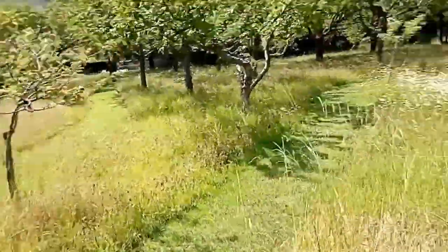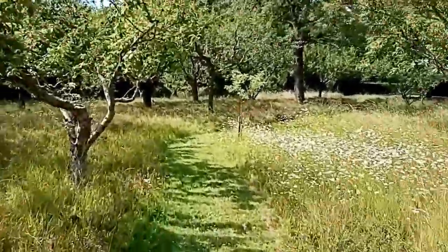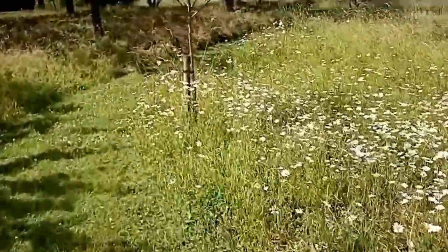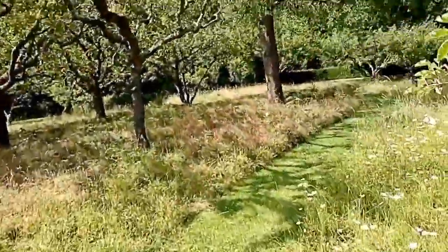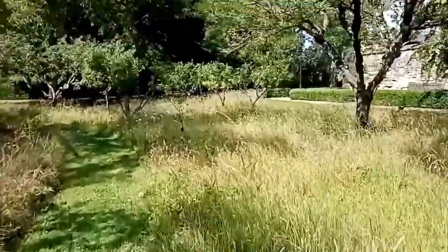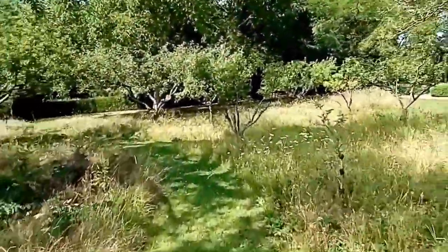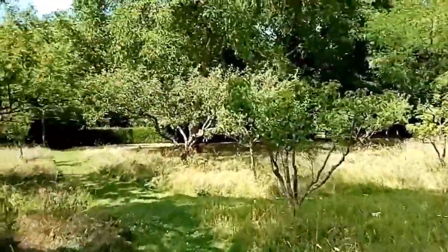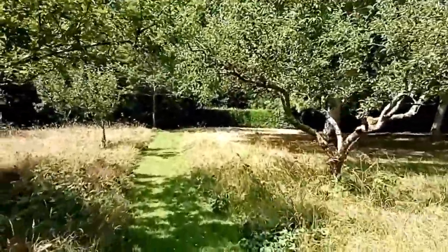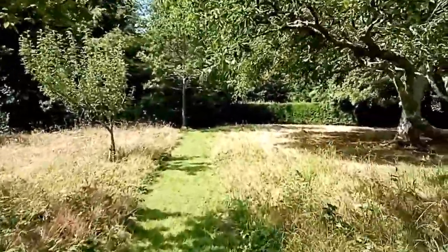Just going to go through the orchard to the provost garden, which is kind of like the university equivalent of a school principal but just for our college. We are very lucky that Kate, our current provost, decided to open that up for us to have a little explore.